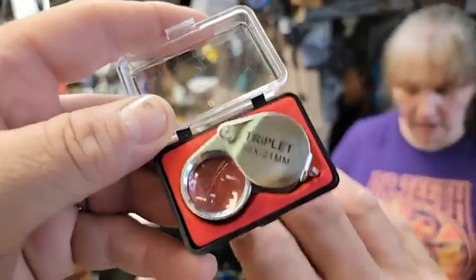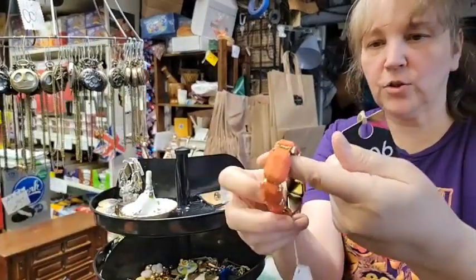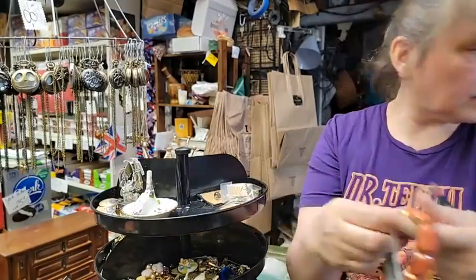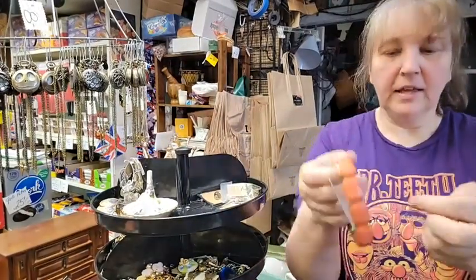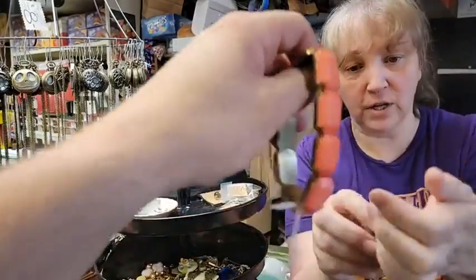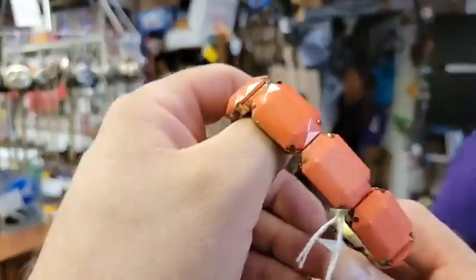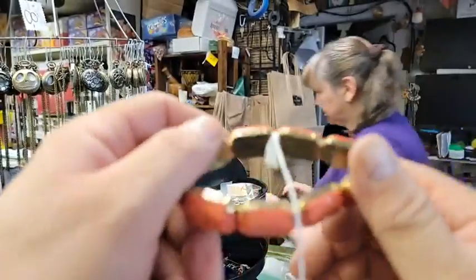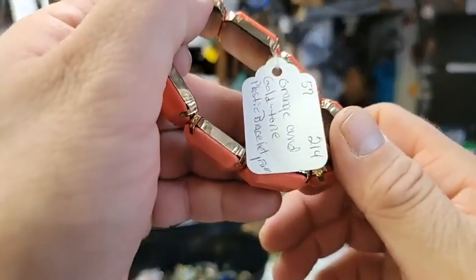Next up, a bracelet for one dollar — item number six. It's orange, stretchy, with little thermoset coral-colored pieces. It has been stretched and it stretches even further. That is just one dollar, from our vendor The Hip Chick.